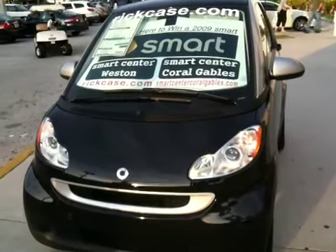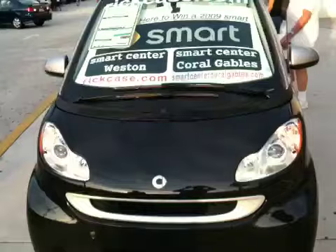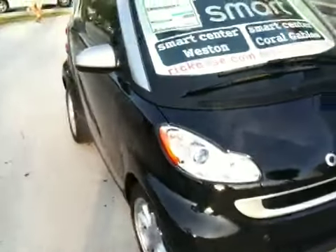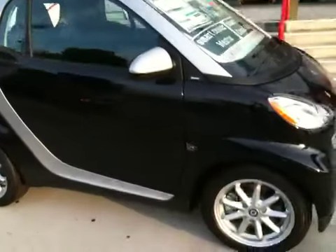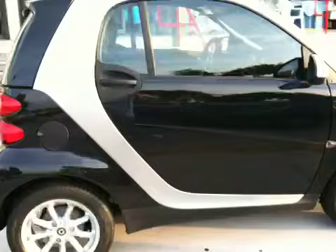All right, let's do a walk around the rickcase.com Smart Car that's on display here at Brands Smart. And what's interesting about this particular vehicle — whoa, wow — I just did non-parkour off the curb that I didn't see.